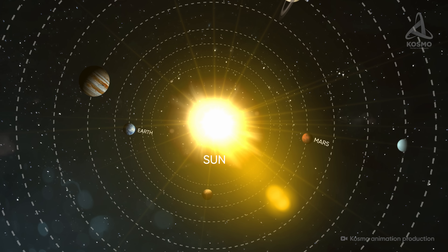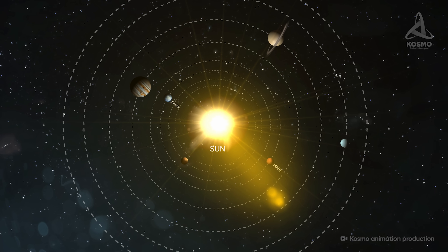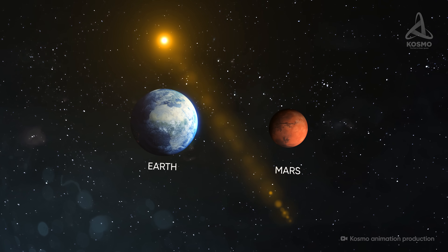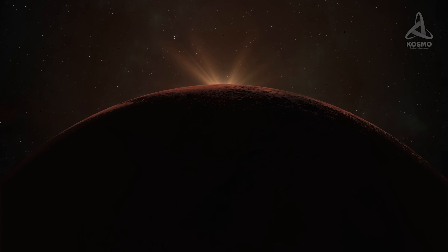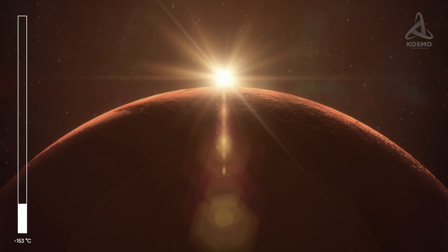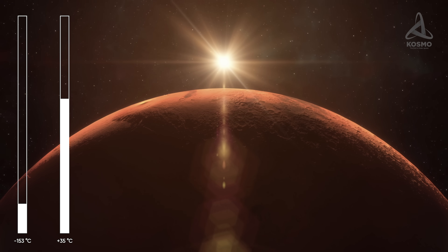Mars lies approximately one and a half times as far from the Sun as the Earth. In contrast to our planet, its radius is twice as small, its mass is around 10.7% that of the Earth, and the freefall acceleration on the surface is almost three times as little. The temperature fluctuates between 153 degrees Celsius below zero at the poles and 35 degrees Celsius above zero at the equator.